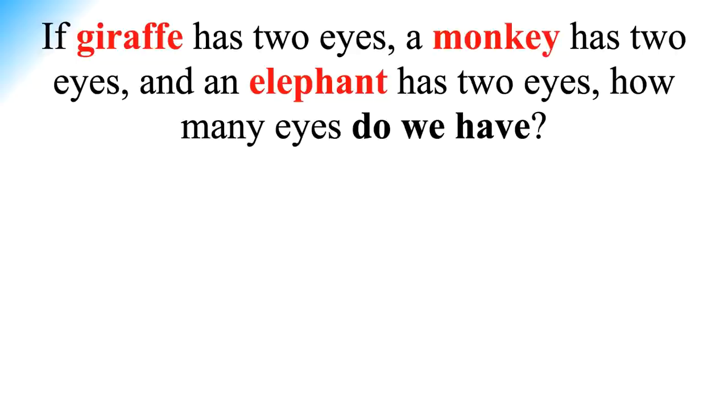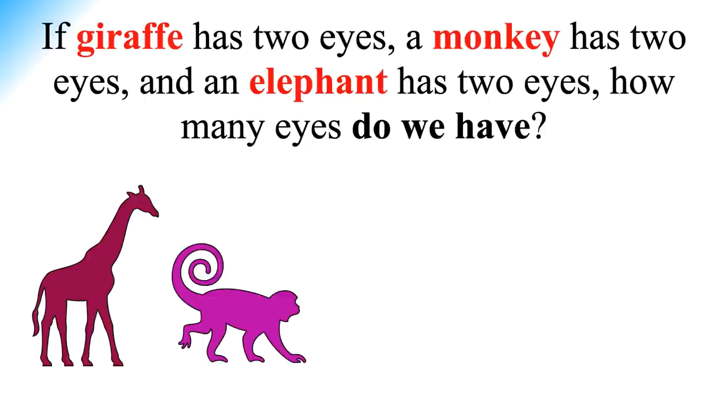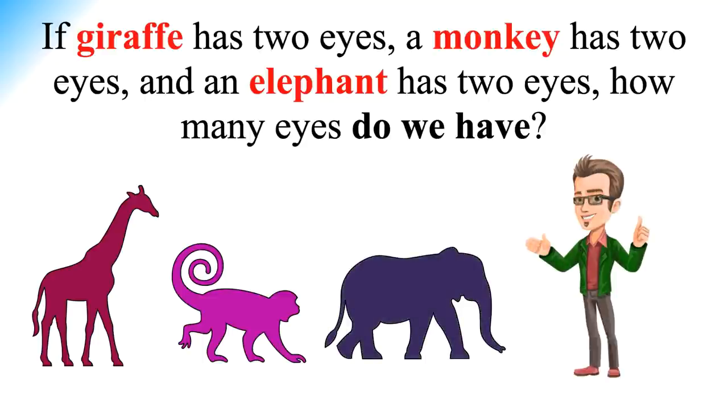If a giraffe has two eyes, a monkey has two eyes, and an elephant has two eyes, how many eyes do we have? The puzzle was shared over WhatsApp and other social media platforms and it is going viral. As many people have been trying to solve the puzzle, they are wondering whether their answer is correct. Let me explain the solution with a logical explanation.